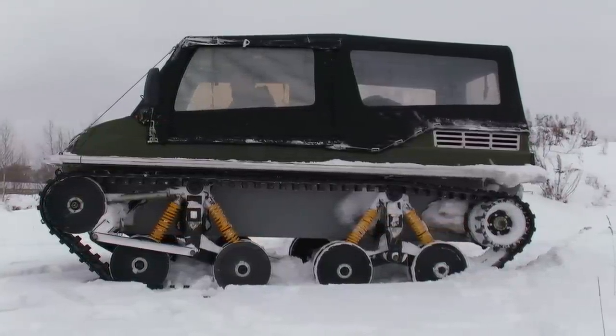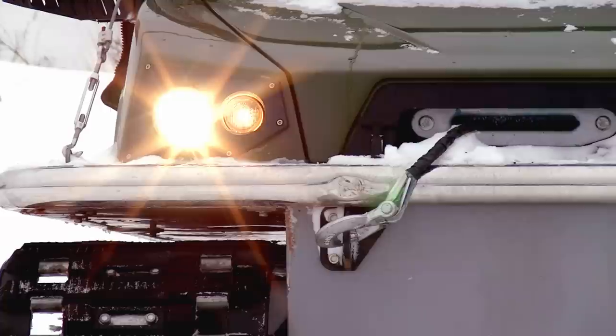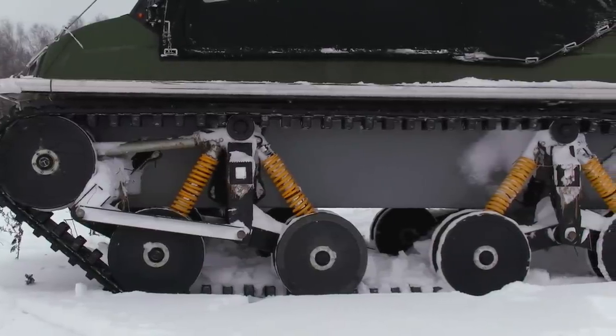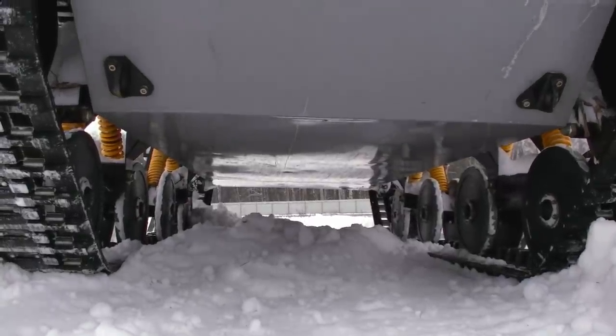All the body is protected by a massive bumper, so you can easily move through any obstacles like bush and small trees. Front and rear overhangs are very small and the ground clearance is huge – 430 mm, so all these features do a lot of good for off-road performance of the ATV.